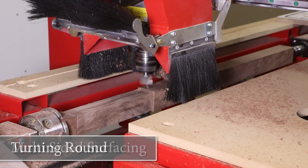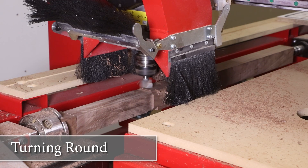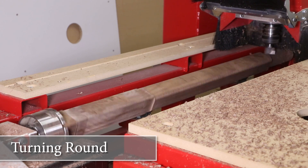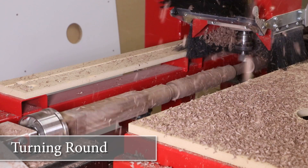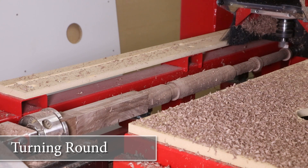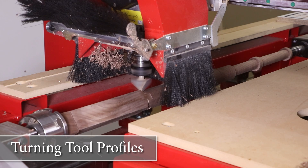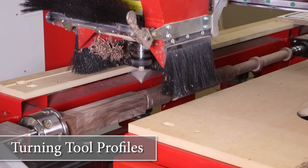By combining these cutting techniques in different ways we can create a huge variety of spindle designs. This baluster is programmed in Legacy's conversational CAM Pro software. This software allows Legacy users to program cutting techniques that are 12 times faster than traditional methods.